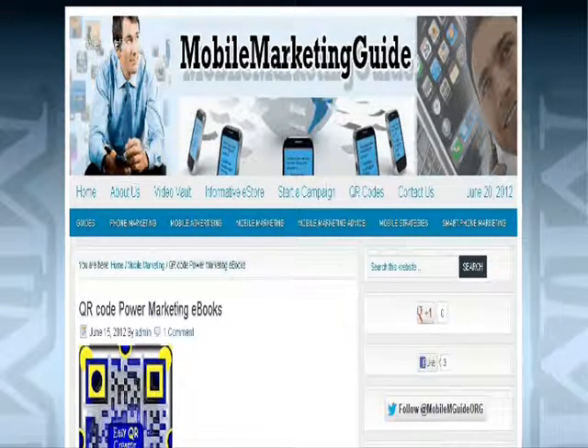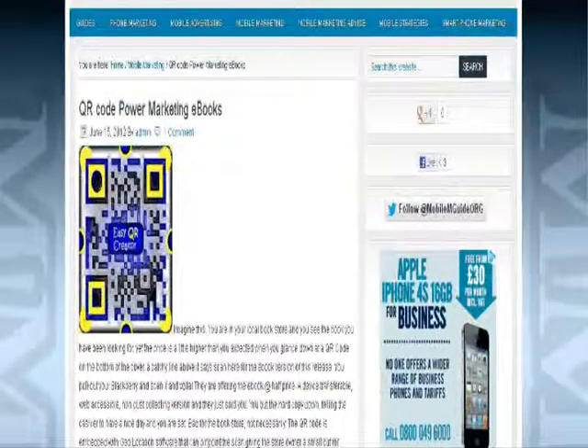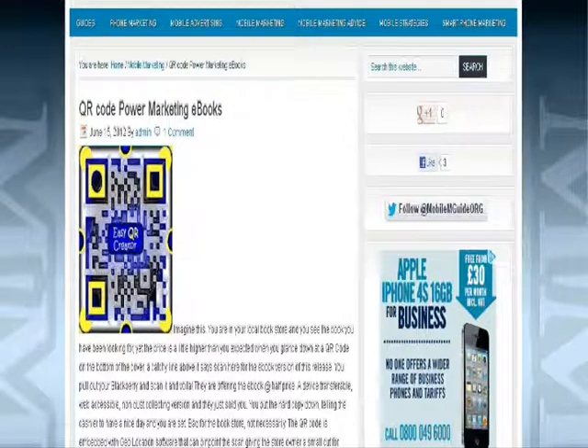First of all I would like to share something quite interesting, especially for bookstore owners out there. I saw on this particular website a very interesting way of using QR codes creatively. As a small business owner, we all know we should really be using QR codes as part of your local marketing strategy, and in a creative way if possible. Some bookstores use QR codes in quite a creative way, as you will see on this particular webpage.